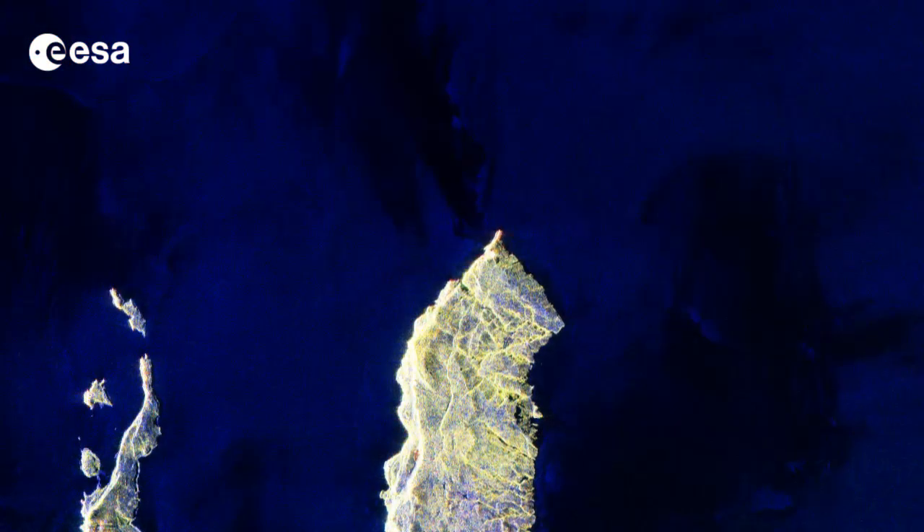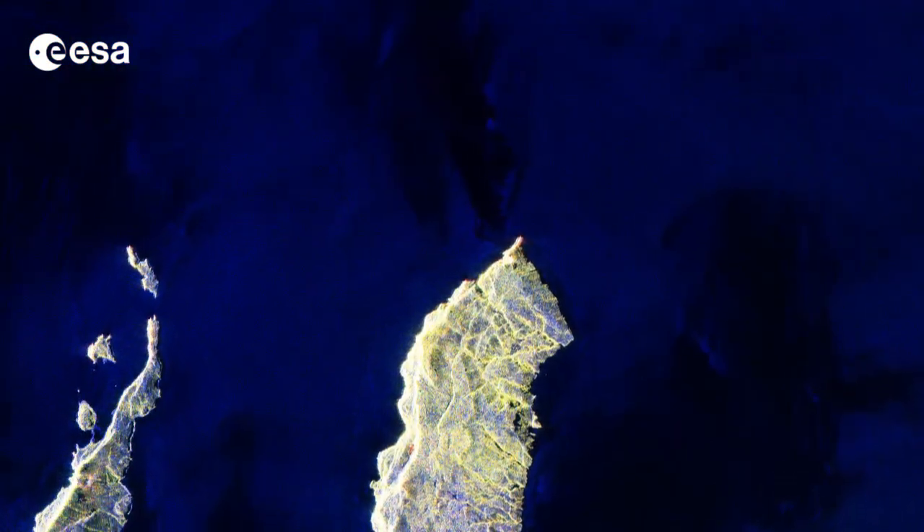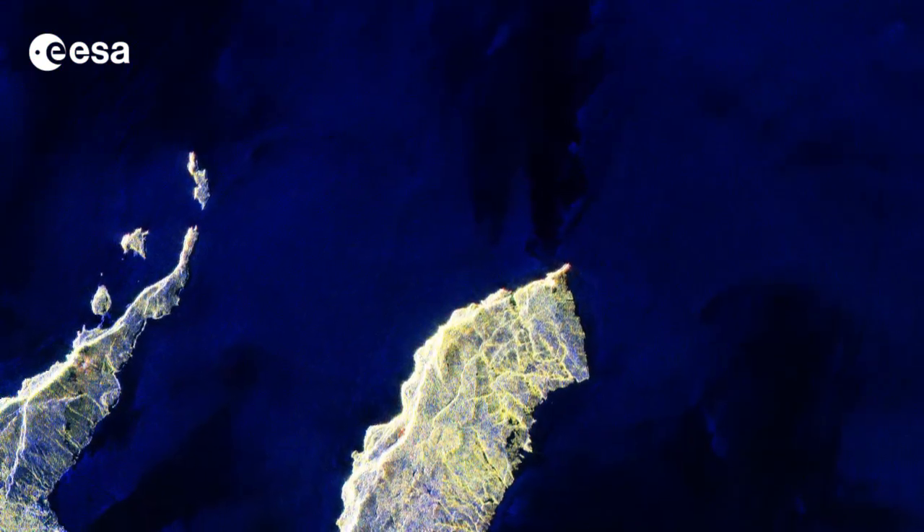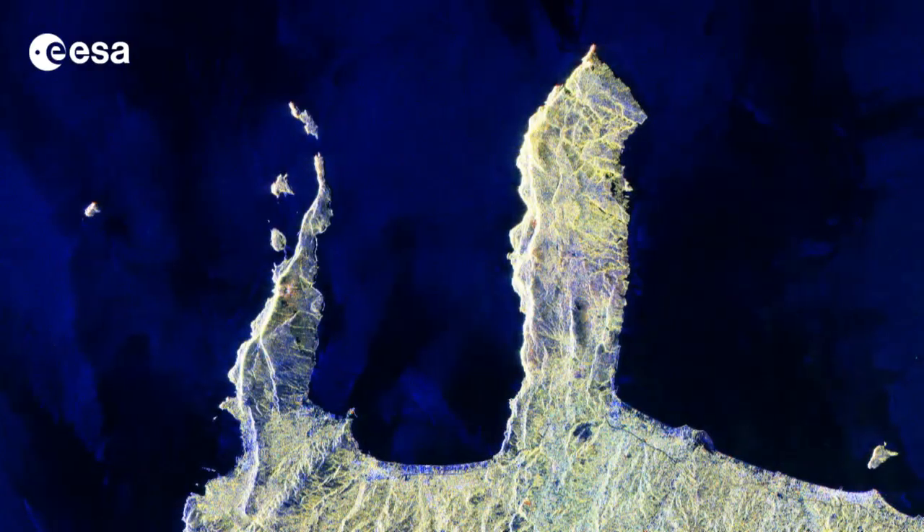Hi, I'm Kelsea Brennan-Wessels. Welcome to this week's Earth from Space on the European Space Agency Web TV. This image shows northwestern Crete, the largest and most populous of the Greek islands, measuring about 250 km long and 40 km wide.